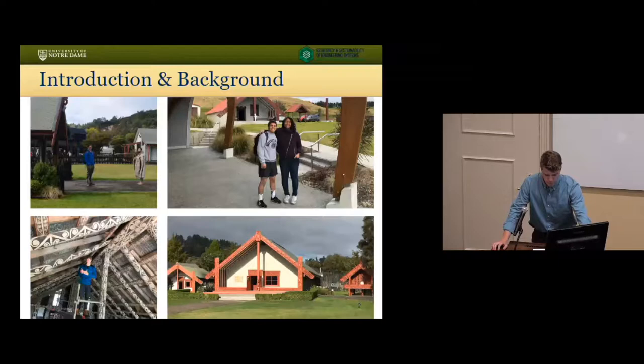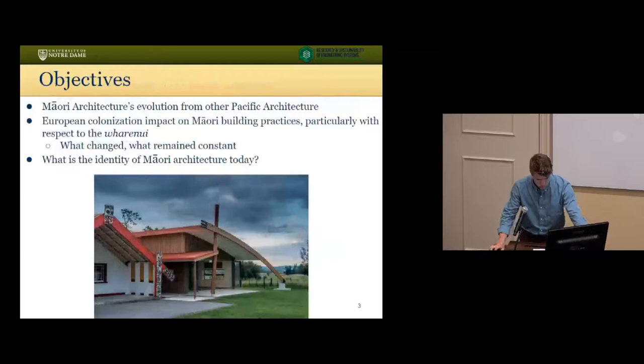I researched the evolution of the Maori built environment, particularly the development of the Fari Nui, which is their traditional meeting house, depicted on the bottom two images. My first objective was to compile an understanding of the traditional building history in New Zealand from settlement of the Maori in the 1300s through today, answering questions like where did Maori building practices come from, what materials did they use, how did they plan their villages, and if there are any deeper meanings in the architecture in terms of form, decoration, or use.